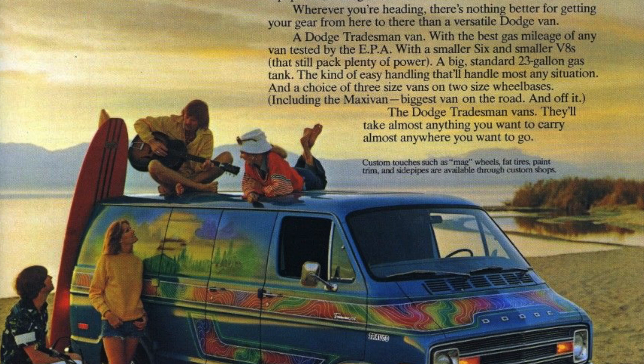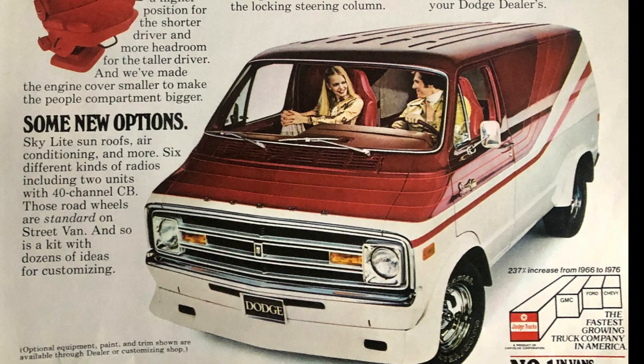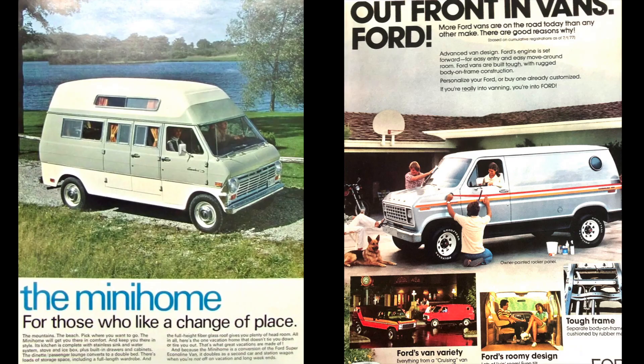The idea was to design a van that was tailored to growing families — a vehicle that wasn't a big, large cargo van or truck, a vehicle you could park at home in the garage, a vehicle that wasn't just an afterthought of a cargo van.